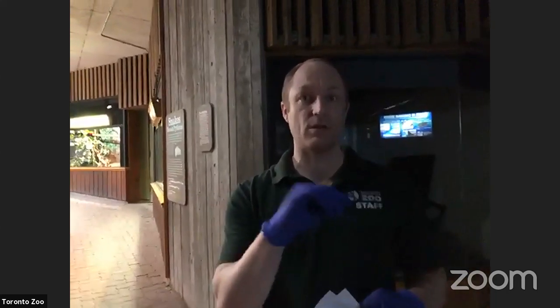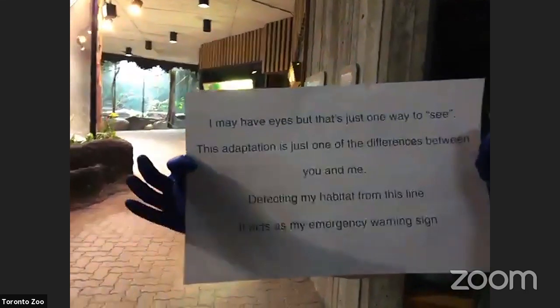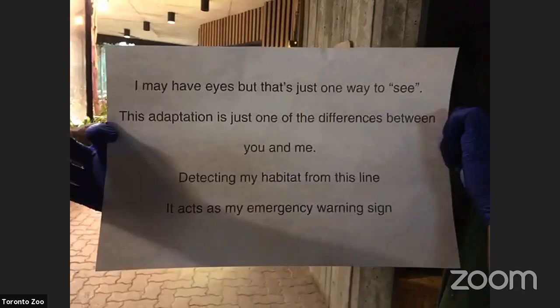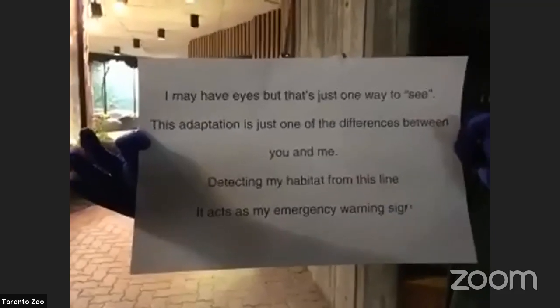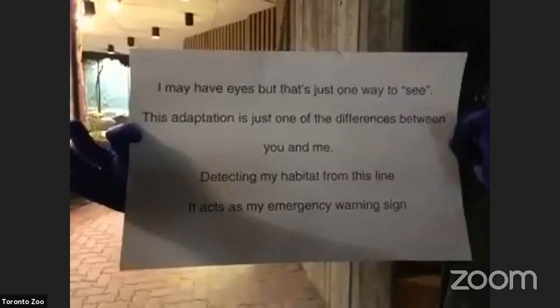Before we get going, we have a riddle we want you to figure out — the first person to answer it online will get a shout out. Here's your clue: 'I may have eyes, but that's just one way to see. This adaptation is just one of the differences between you and me.' The answer is not a kind of animal — it's an adaptation that an animal probably has.